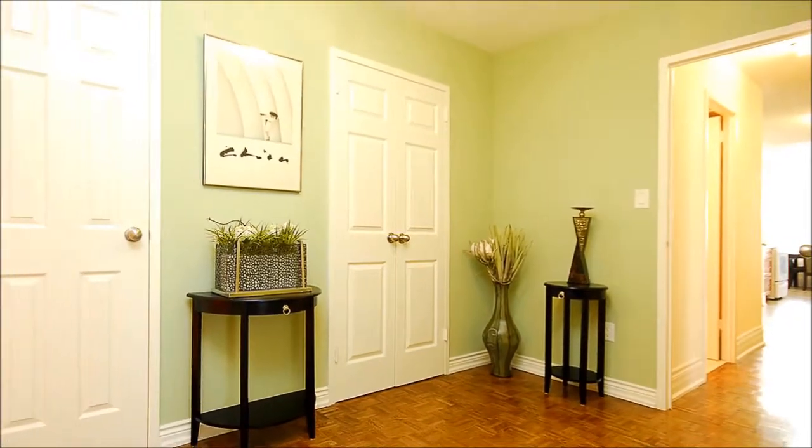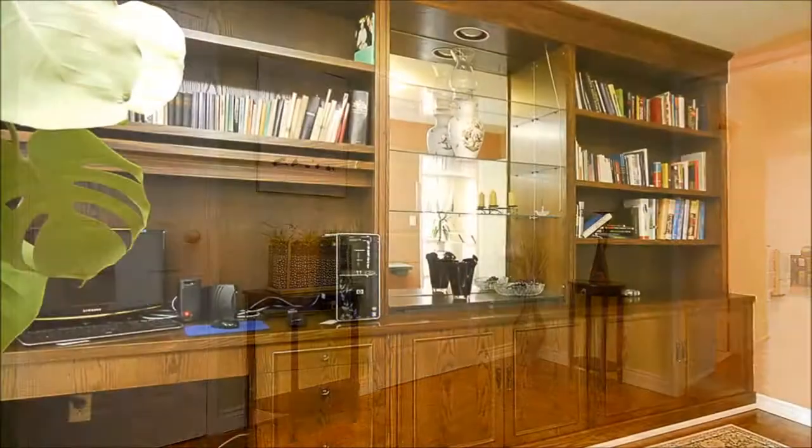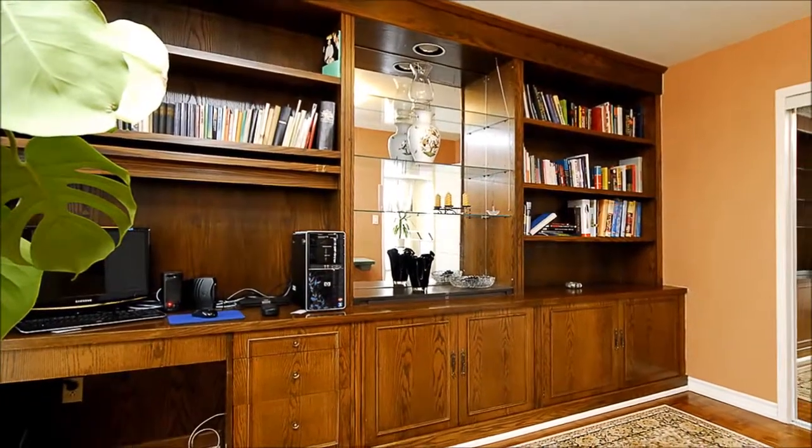The bedroom boasts an ensuite bath, while the third bedroom, equipped with an extensive wall unit, provides you with the opportunity to have a great home office.